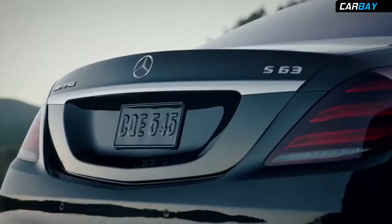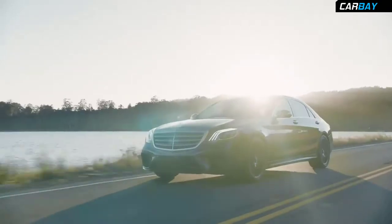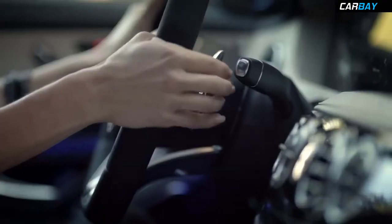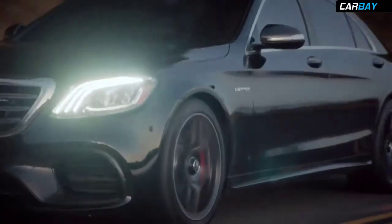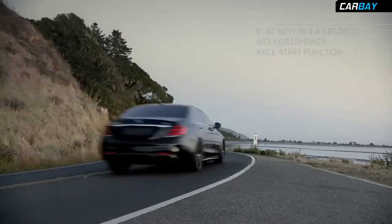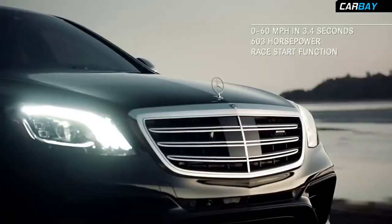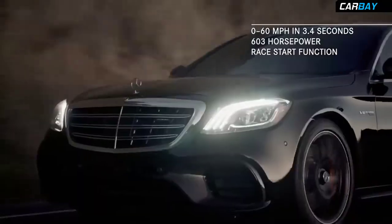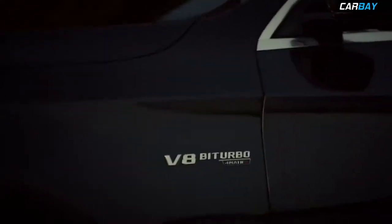The Mercedes AMG S63 takes performance to a new level by combining a new AMG Speed Shift MCT 9-speed transmission, four AMG dynamic select driving modes, and the exhilarating race start function with a 603-horsepower, handcrafted AMG 4.0-liter V8 bi-turbo engine.